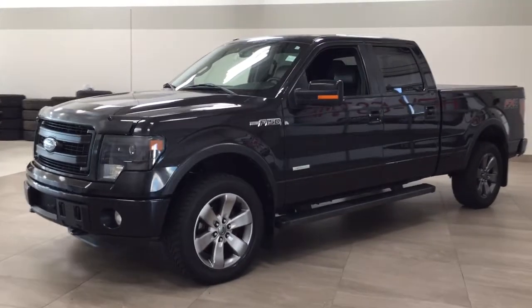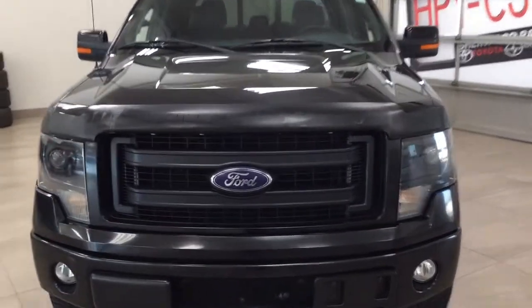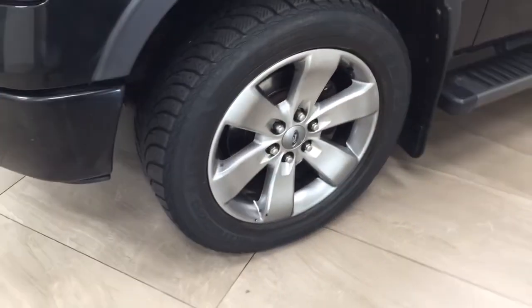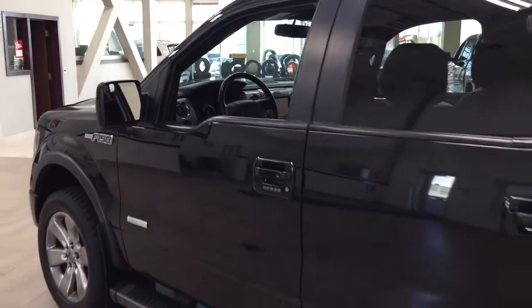A couple of the exterior features you'll see on this F-150 include its daytime running lights. You also have your fog lamps, hood deflector, and front tow hooks. Over on the side you have the 20-inch aluminum alloy wheels, running boards, integrated signal lamps, and power folding mirrors. The color we're looking at today is black.